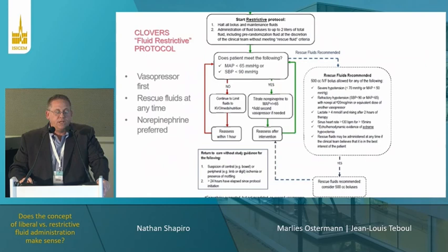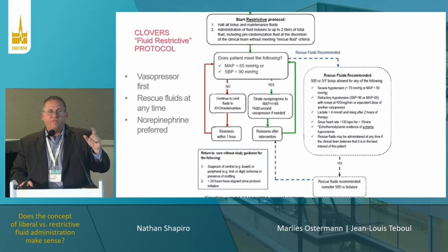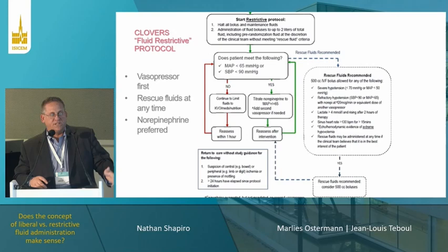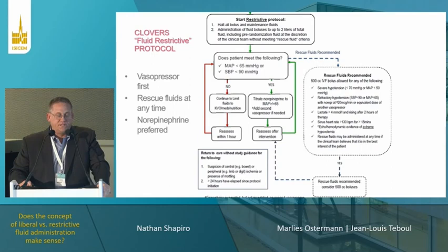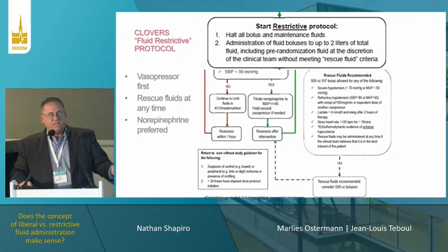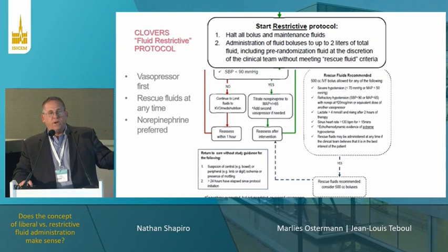We have a host of secondary outcomes. We tried to strike a balance between an efficacy and effectiveness trial with some pragmatism. We tried to have patients still do personalized resuscitation at the bedside, but influenced whether they used fluids or vasopressors as the central part of resuscitation. For the restrictive protocol, the first thing was halting any maintenance fluids, then if hypotensive, hanging vasopressors. Patients in the restrictive group were allowed up to two liters initially at physician discretion.